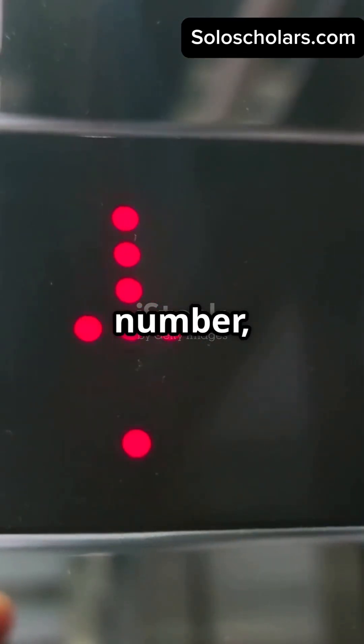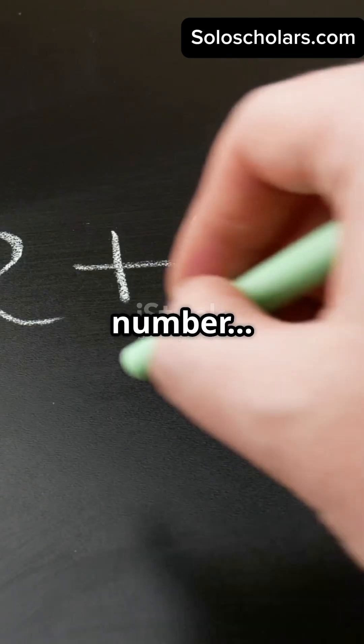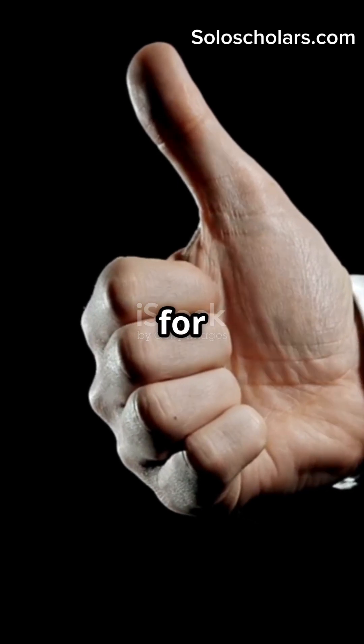Quick quiz: is three a real number, an irrational number, or both? Let's settle this once and for all.